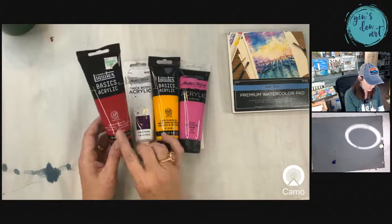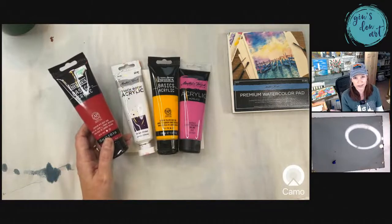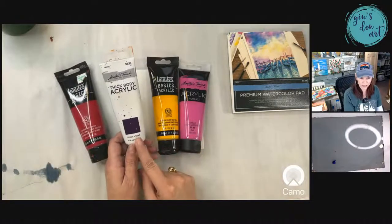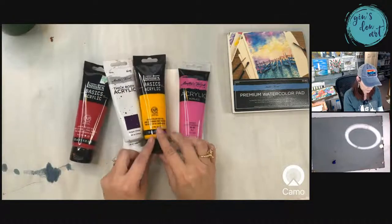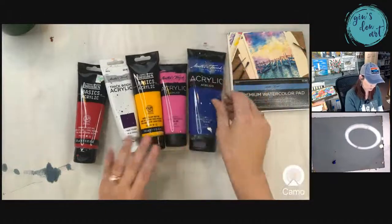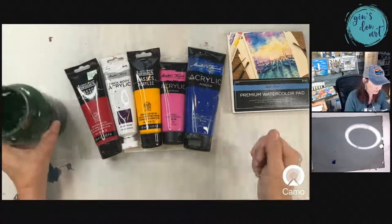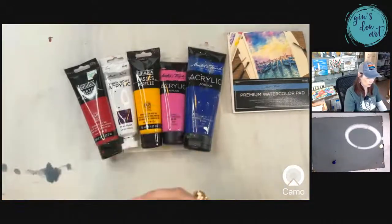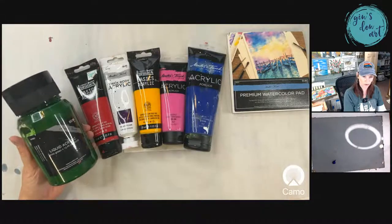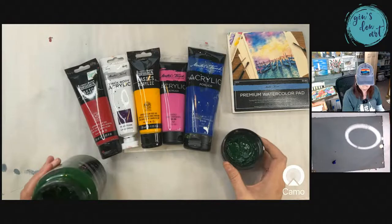So I have a red — cadmium red deep hue — just any kind of red, it doesn't matter. This is a prism violet, so it's like a deep purple. This is a cadmium yellow, and this is a light magenta. And then of course I have my blue. I went with some really rainbow-like colors, except the orange. So I have a green as well.